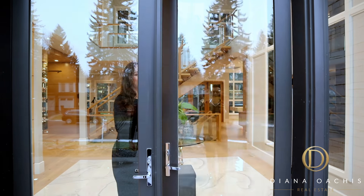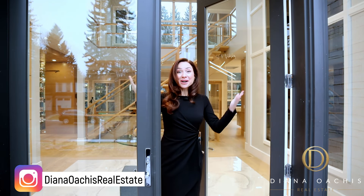Sorry, wrong house. Just kidding. Welcome to Bel Air.